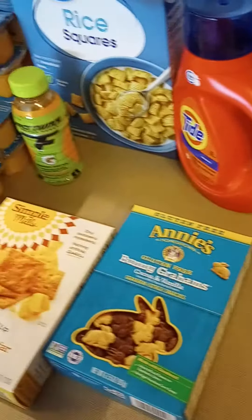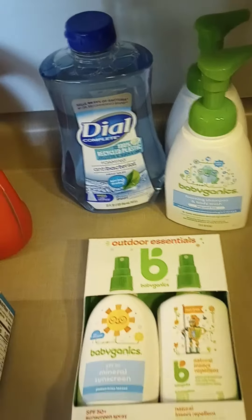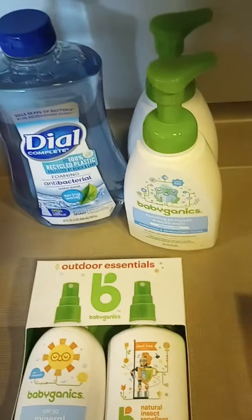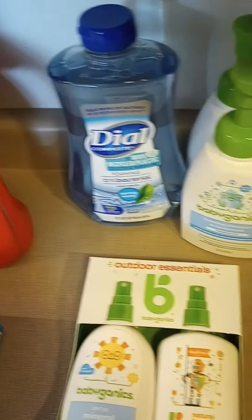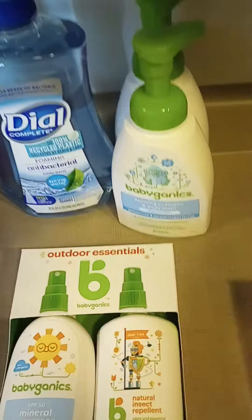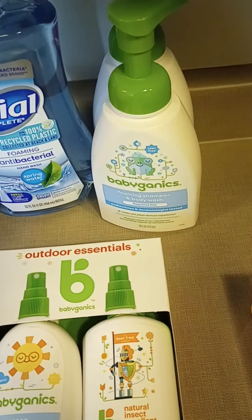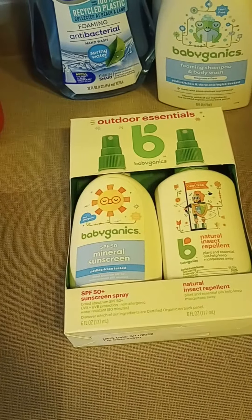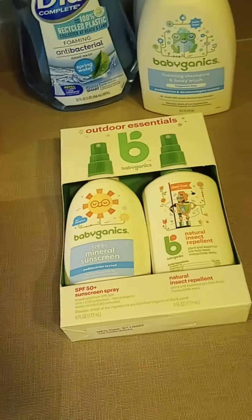That would have been all for Walmart. Now this is going to be Target's — I got some foam soap refill for the Dial soap. That's the kind that I use; we have very sensitive skin, so for my son I get the foam soap for this brand. And then this was on clearance for half off, so we have some sunscreen and bug repellent for the summer coming up.